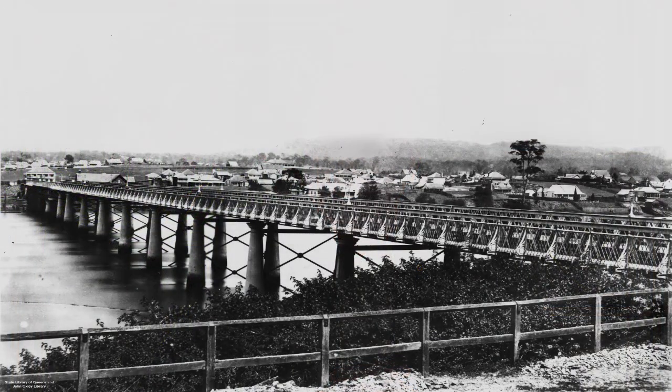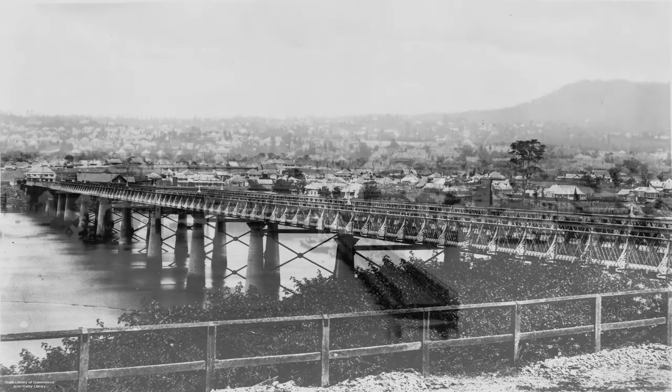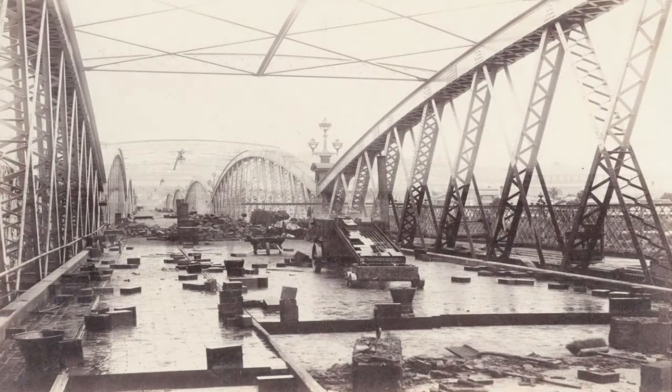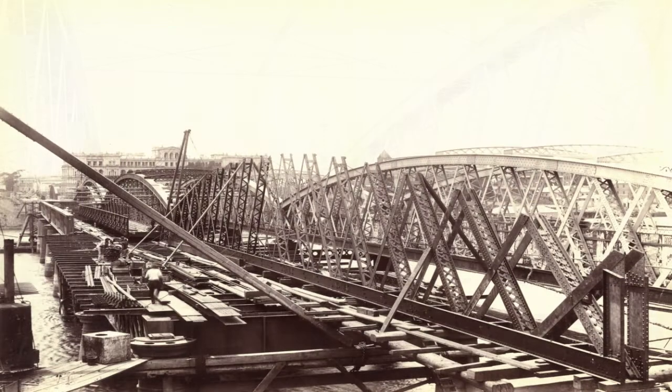I suppose the earliest practical bridge in Brisbane was the Victoria Bridge. Initially, I think in the 1870s they managed to get a timber bridge across, but that was rapidly eaten out by marine borers. I think it collapsed or they pulled it down, and they built another one with iron piers which then washed away in the 1893 floods.